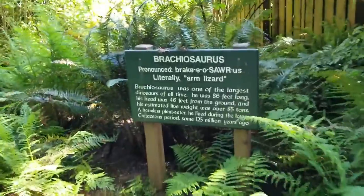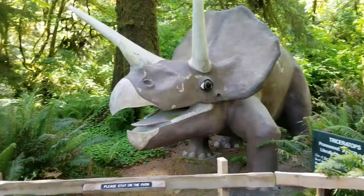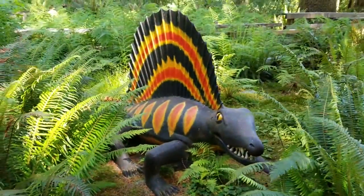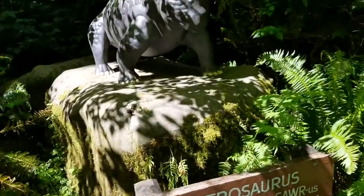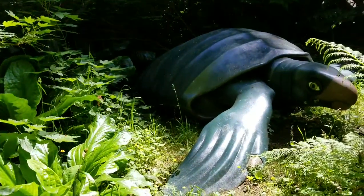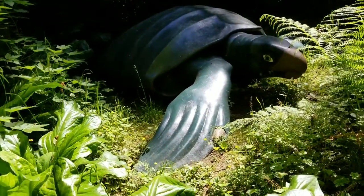This is absolutely insane. The Triceratops. The sign was saying that these are life-size, full-scale, and I believe it because these are huge. Dimetrodon. Wow. This is the Lystrosaurus, perched up here on this rock. We have the Archelon — the ruler turtle. Wow, that is very, very large.